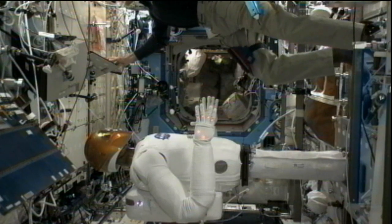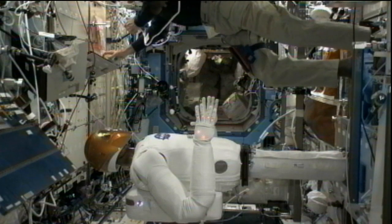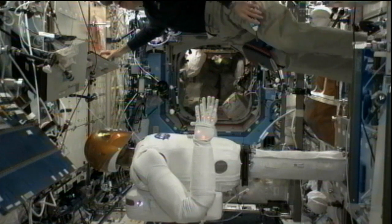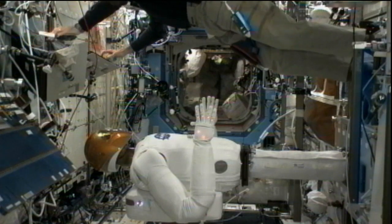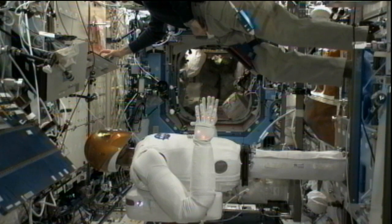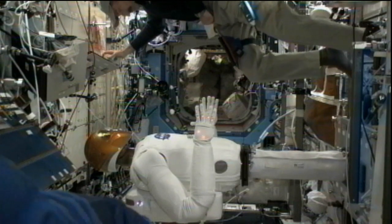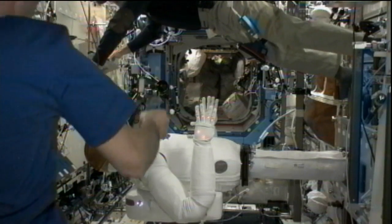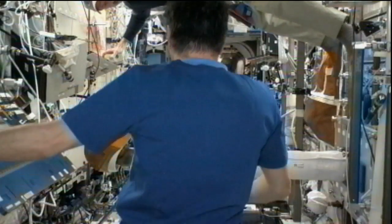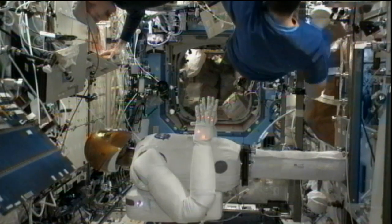Dan, we are setting up for the next couple of scripts on the ground. This is Huntsville — we are ready for you to proceed to step 12, and once you're ready, we'll start with 13.